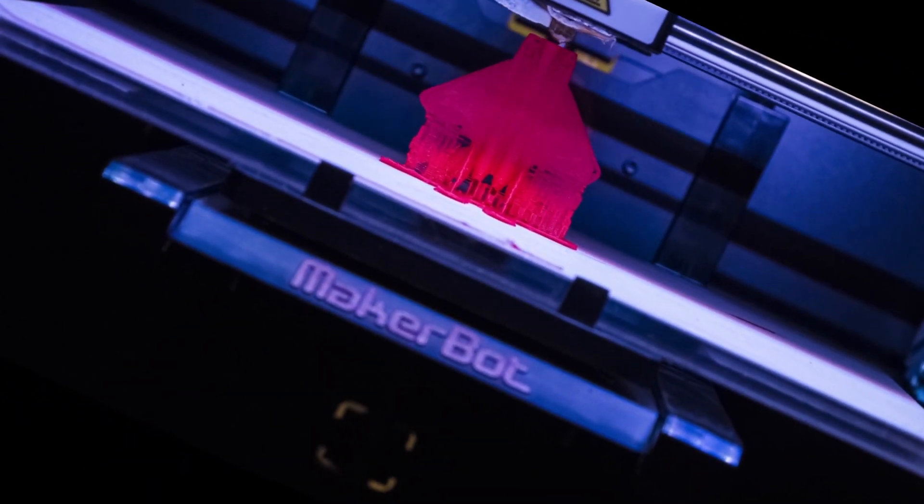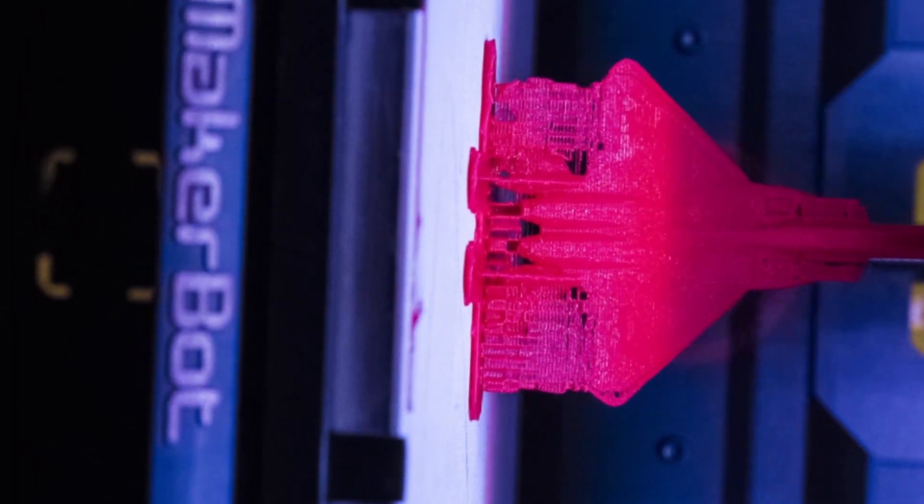There's no reason that in 70 years this technology couldn't build 50,000 pound assets. You're in a man-fighter class capability.